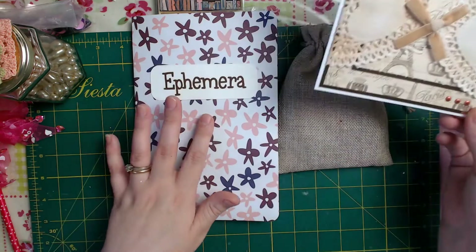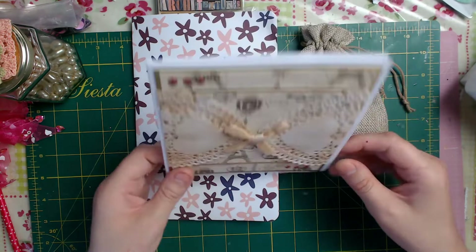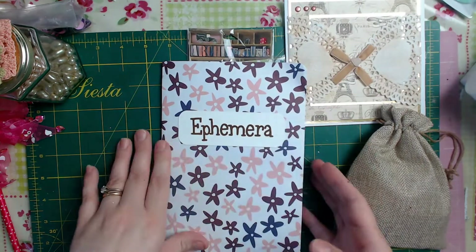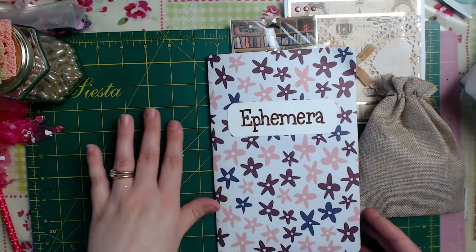The card says: 'Dearest Claire, here's our ephemera swap — I hope you enjoy it. We tried to step out of our comfort zone just a little, so I hope that's okay. Plus a little something extra. All my love, Tammy, Tamba, Lillian Crafts.' Oh sweetheart, whatever you've sent me I will absolutely adore. I can't wait to open it!